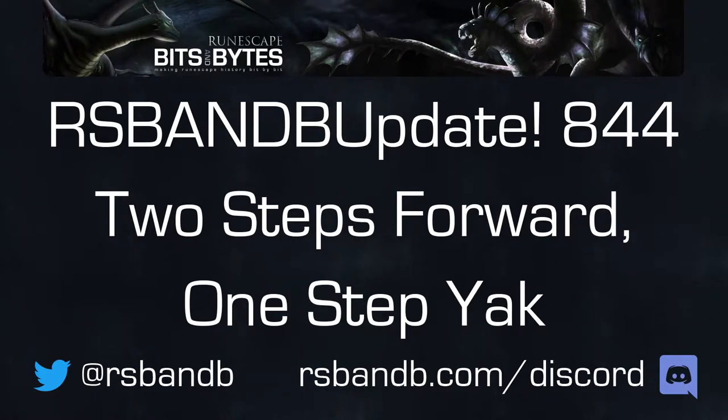This week on RSVNB Update, it's Yak Track Week, and this one includes a pretty hefty XP boost. We ask: what are the problems with this, and what does it mean for future Yak Tracks? Also, we get our first look at the Glacier Front with its new scalable boss for teaching PVM. This is RSVNB Update, episode 844, recorded Thursday, August 26th, 2021.